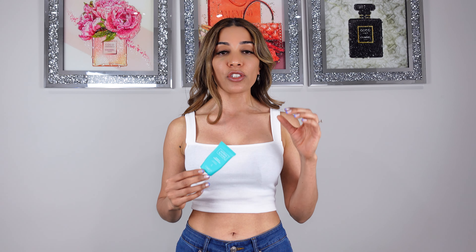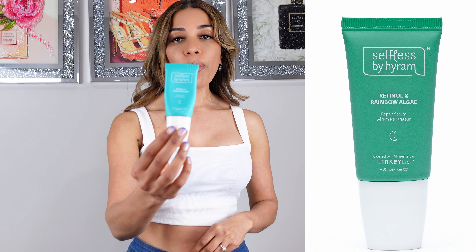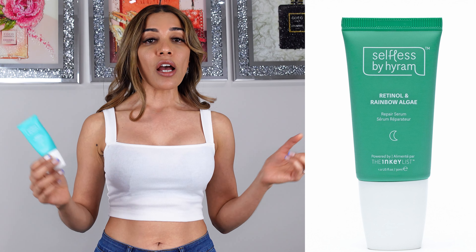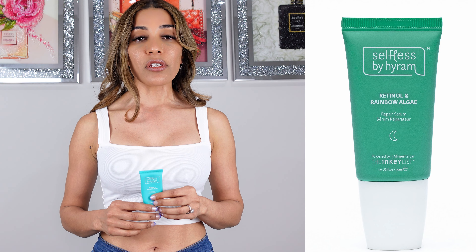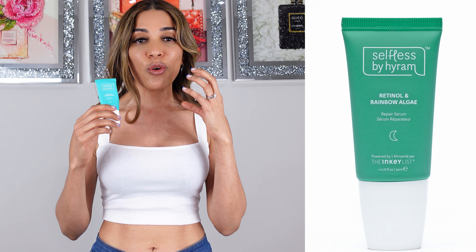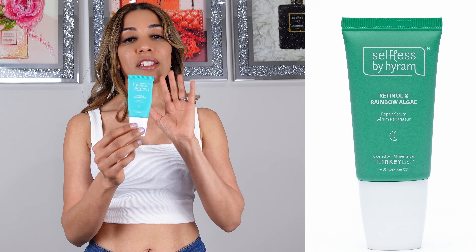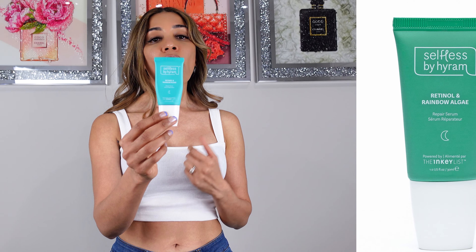If you guys are new to the retinol game and have never used retinol before, I would advise going with something that has minimal strength, something really mild. This retinol and rainbow algae by Selfless by Hiram is a really beautiful product for beginners. I have been using retinol for a very long time and sometimes I still get side effects — my skin gets really red, raw, and sore — so I switch to this, which still gives you all the benefits of retinol but with minimal side effects.